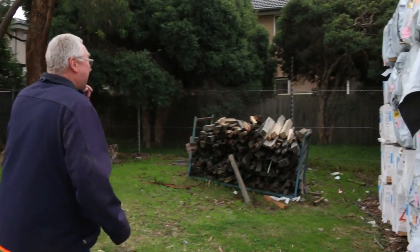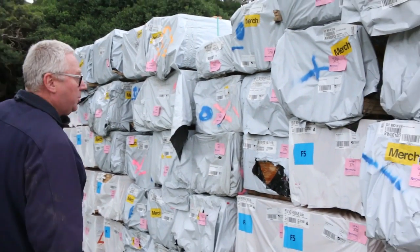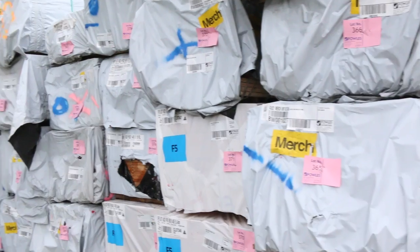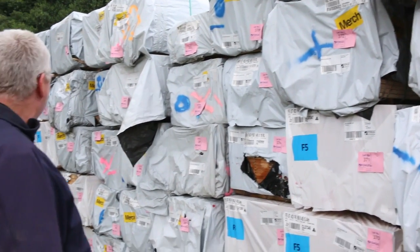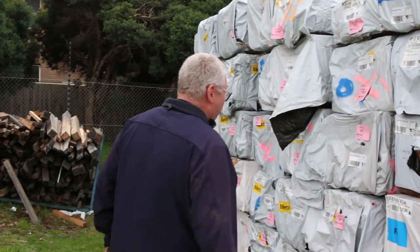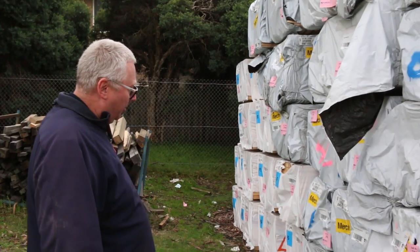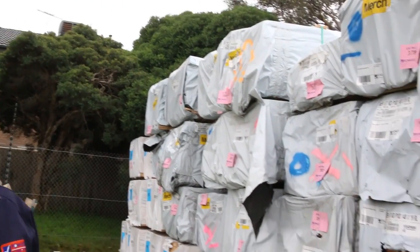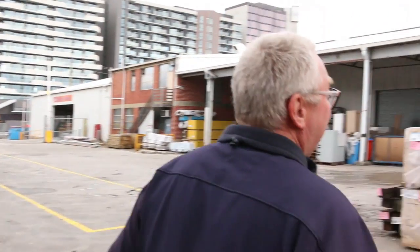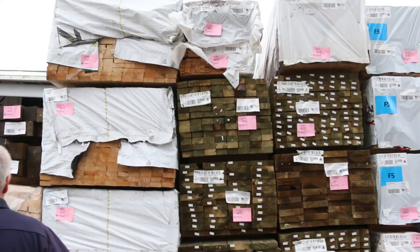Another bay, another big load of timber in — a bit of the 42 by 22 dressed all around merge pine, also the 42 by 20 laser cut, which you can probably pick up for about 10 cents a metre. A bit of pine flooring 140 by 19 there as well, and a bit more long length framing pine down the back. Lots and lots of stock and we haven't even got inside the shed yet.